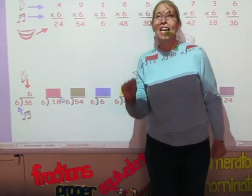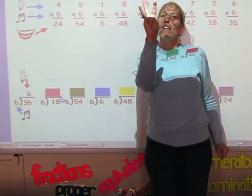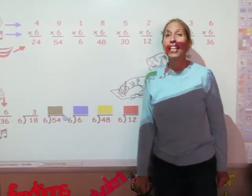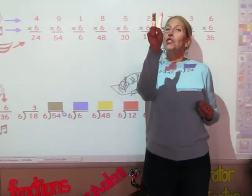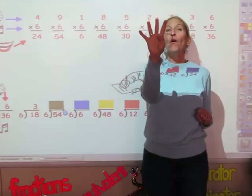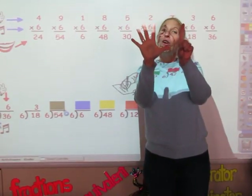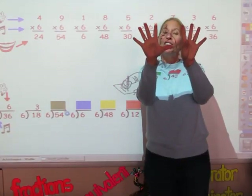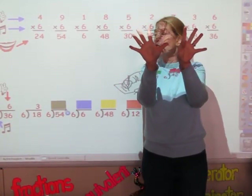I'm singing the sixth song until I get to 18. 6, 12, 18. My answer is three. I'm going to sing the sixth song until I get to 54. 6, 12, 18, 24, 30 and 36, 42, 48 and 54. And my answer is nine.